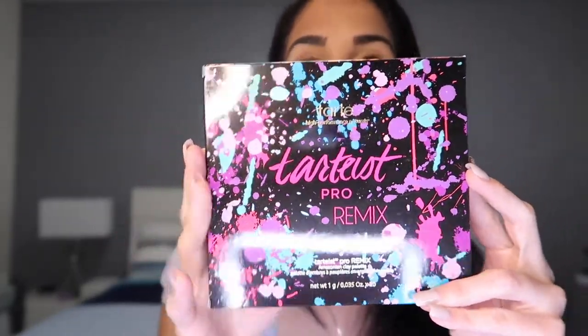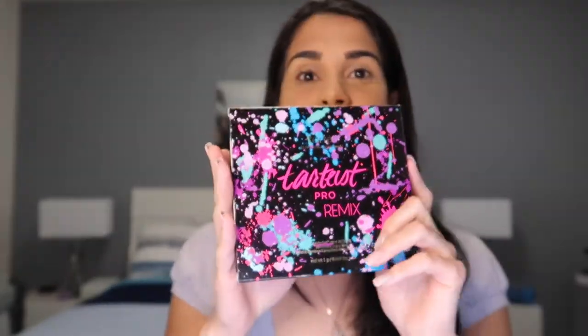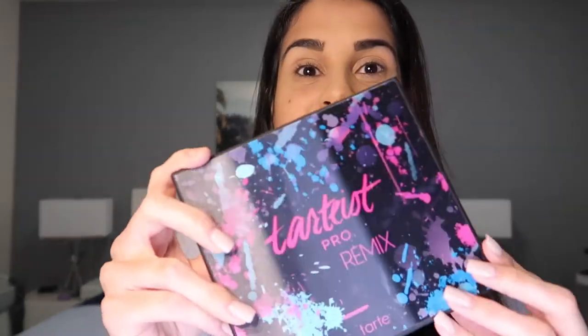I think there's another eyeshadow palette in my box so I might try this one in another video — keep an eye out. Next product: I'm so excited for this because I did choose it during the add-on. It is the Tarte Pro Remix from Tarte — the Amazonian Clay Palette. Oh my gosh, super super nice, so vibrant, so many colors!